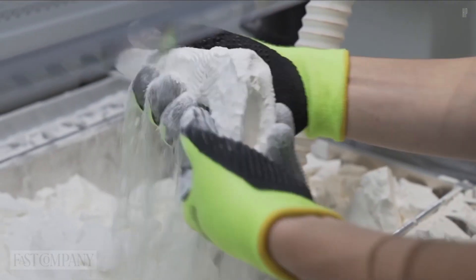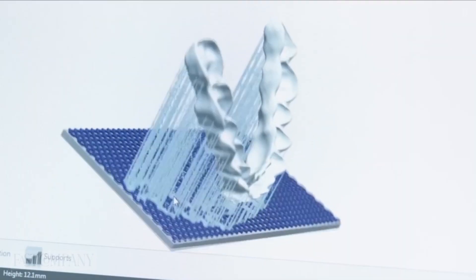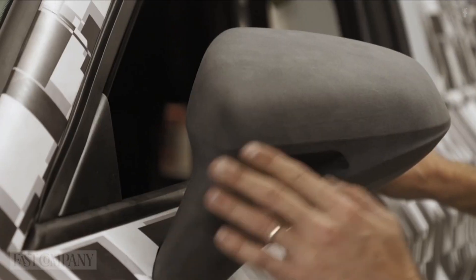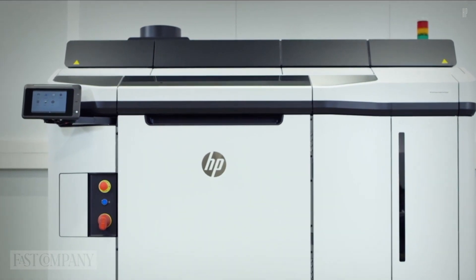HP's innovation philosophy is to develop 3D technology that pushes the boundary of human potential and progress in the most sustainable way. With commercial customers like Smile Direct, Ford, and International Hospitals, HP have dedicated themselves to being ahead of the curve.